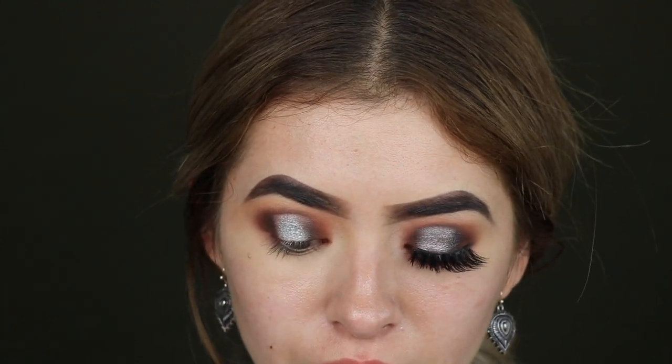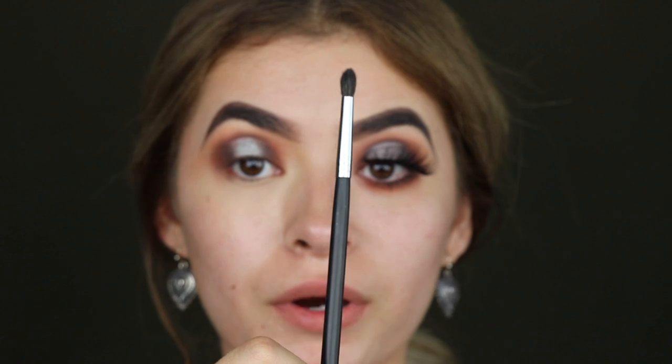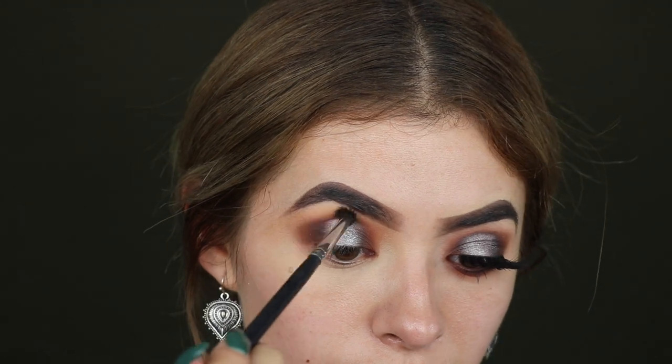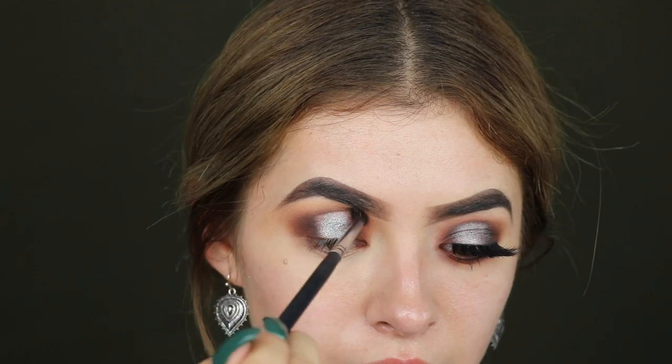Take the small Morphe M507 brush — this is a very small, tapered blending brush, great for cut creases. Just start blending this little part out.